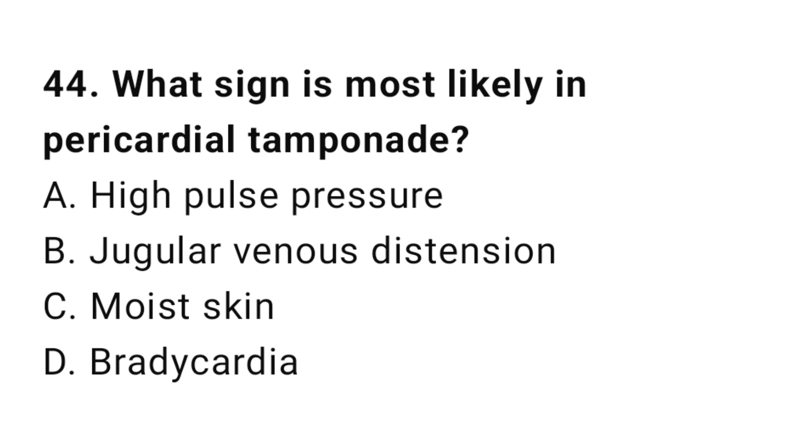Question number forty-four: What sign is most likely in pericardial tamponade? The correct answer is B, jugular venous distension.